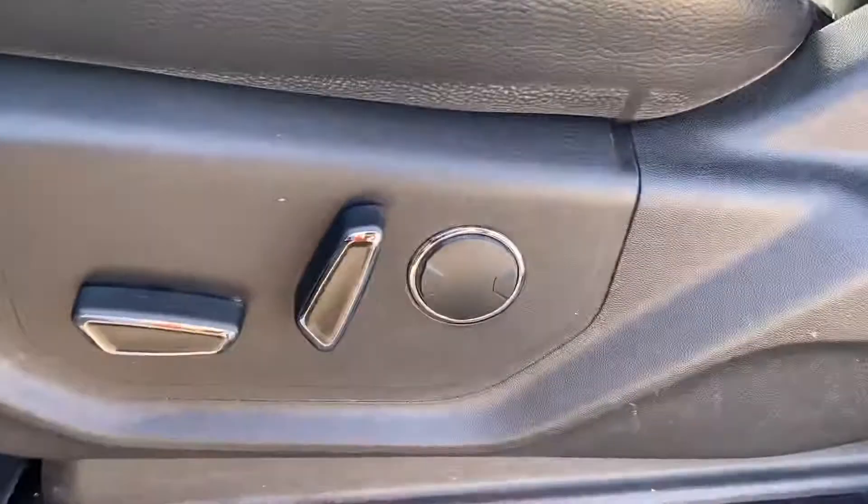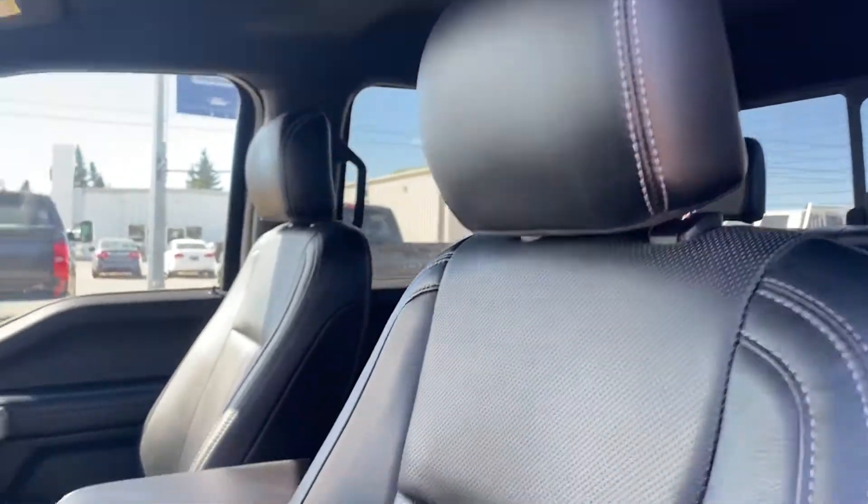Full power seats, and on the driver's side I always like to do a close-up because that gets the most wear and tear. And it looks excellent.